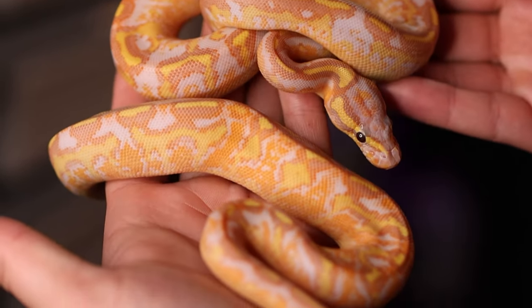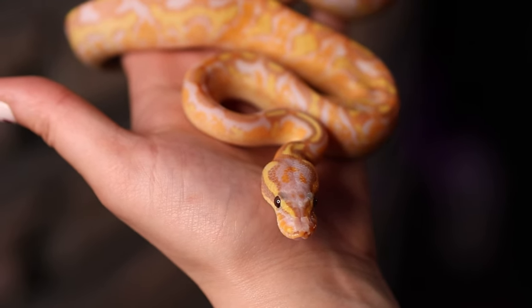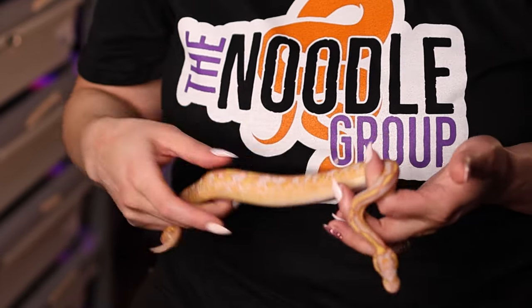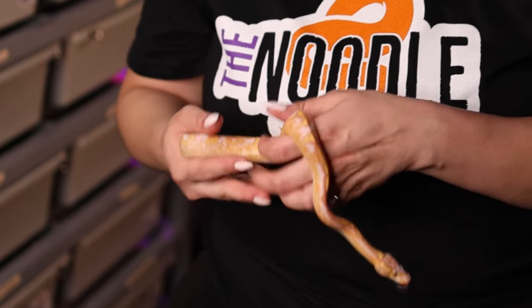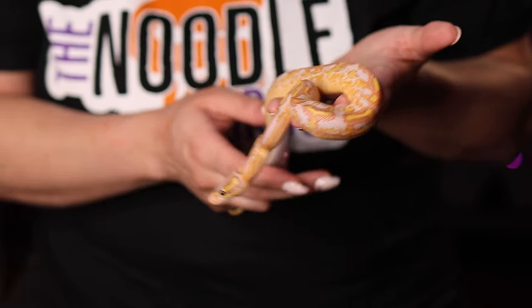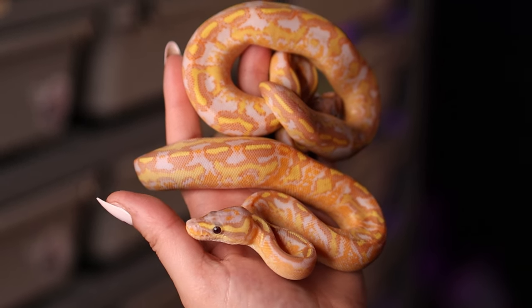That said, it doesn't stop the babies from being absolutely stunning. Out of the clutch we only got three that received asphalt from dad. He was a female maker banana OD and asphalt, meaning he had a chance of giving asphalt to about half his babies, and out of eight eggs he gave asphalt to three. Since mom was a Mardi Gras with the yellow belly asphalt, she gave yellow belly or asphalt to all of her babies. This first one is a banana freeway — we believe she's a banana enchi freeway, possibly OD. She almost looks pied with this high white and is one of my favorites — she's going to be really hard to let go because she's so unique and beautiful.